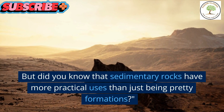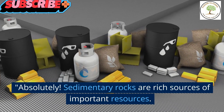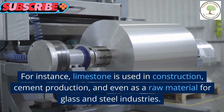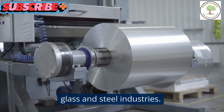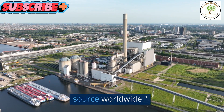But did you know that sedimentary rocks have more practical uses than just being pretty formations? Absolutely! Sedimentary rocks are rich sources of important resources. For instance, limestone is used in construction, cement production, and even as a raw material for glass and steel industries. And let's not forget about coal, which is derived from ancient plant material and is a vital energy source worldwide.